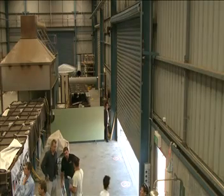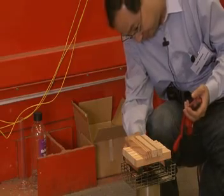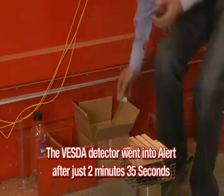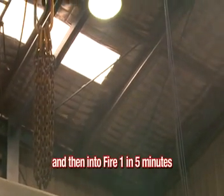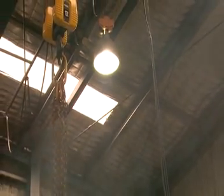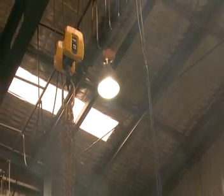Next, the warehouse doors were opened and the same test repeated. This time, the VESDA detector went into alert after just two minutes thirty-five seconds, and then to fire one in five minutes. Once again, VESDA proved superior as the remaining two detectors had still not registered a reading.